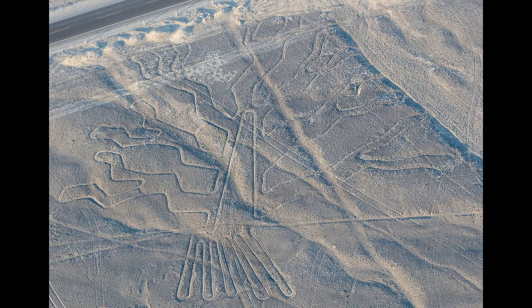As of 2012, the lines are said to have been deteriorating because of an influx of squatters inhabiting the lands.